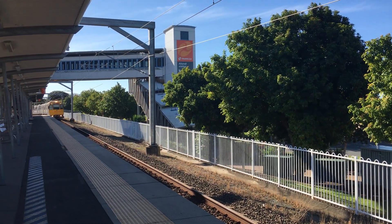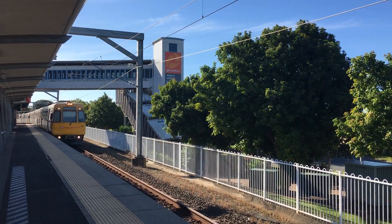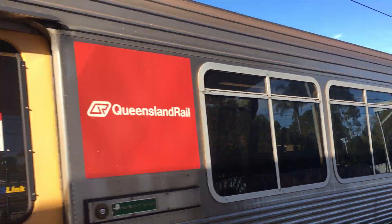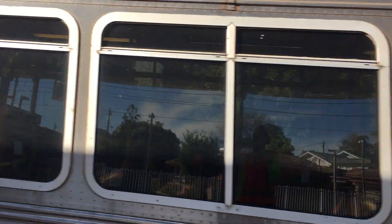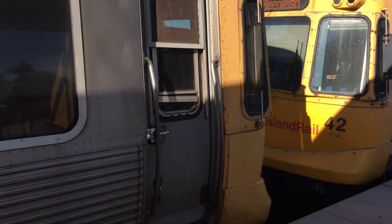Hey guys, it's James here and you're watching ATV Australian Trains Vlogs. Today I'm going to be doing something that I've wanted to do for a while, and that's a walkthrough of the EMU Style Trains. So sit back and enjoy.